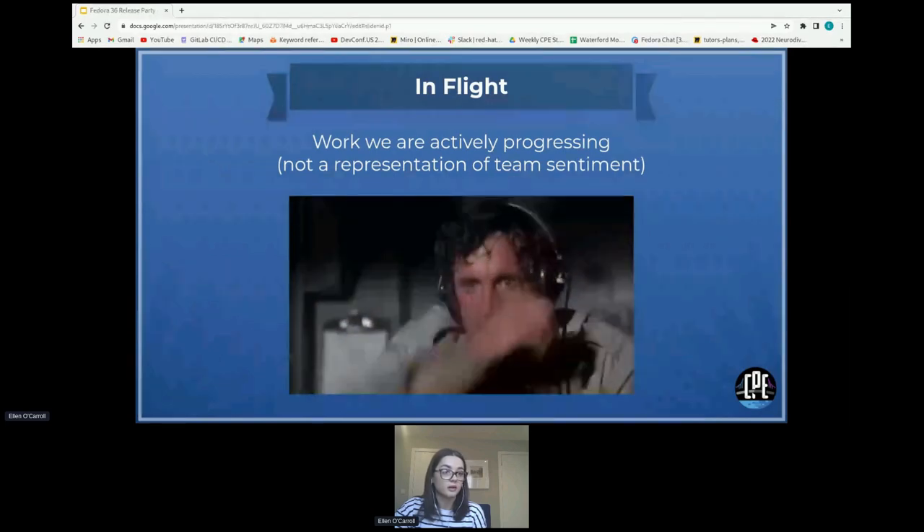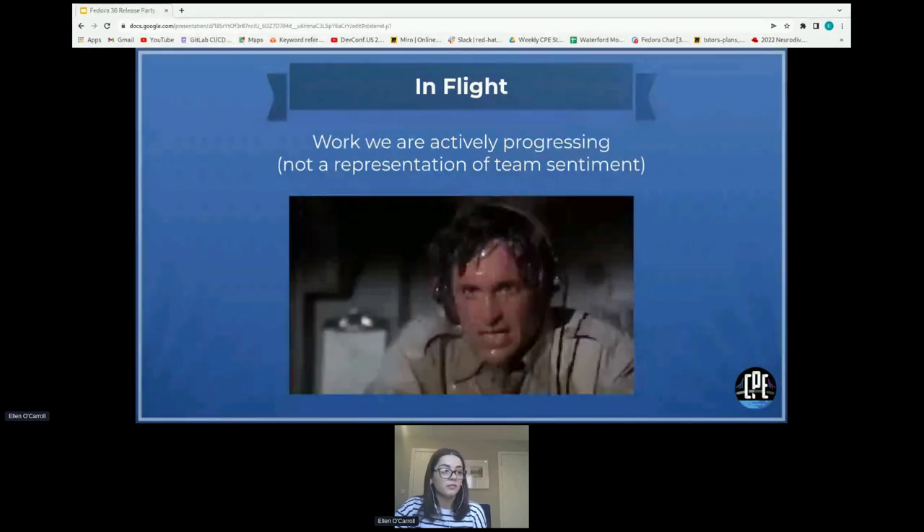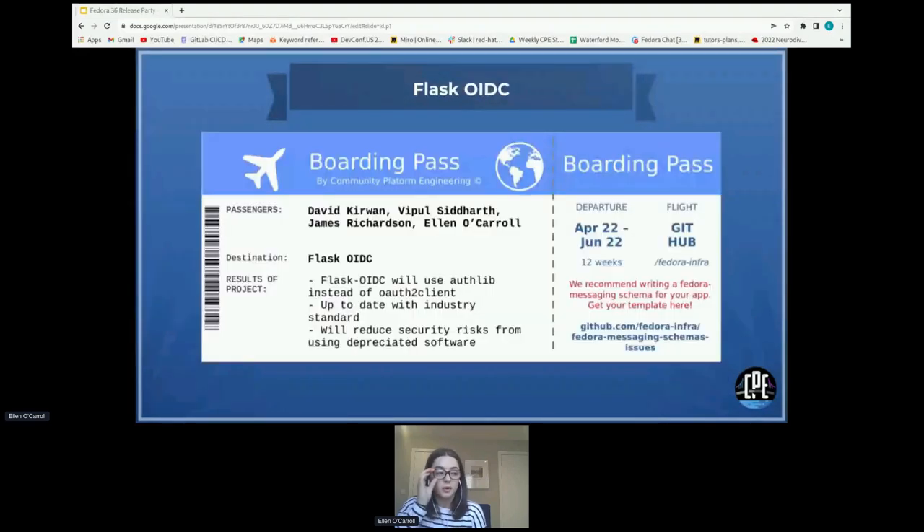Now we're going to look at what's in flight — projects we're currently working on. The first is Flask OIDC, currently being worked on by David Curran, Vitville, and James. This project tackles technical debt accumulated in our tech stack. We're in the process of integrating the Authlib library into Flask OIDC, as the library it was using — oauth2client — is deprecated and no longer maintained. The version of Authlib we will be using is Authlib 1.0.